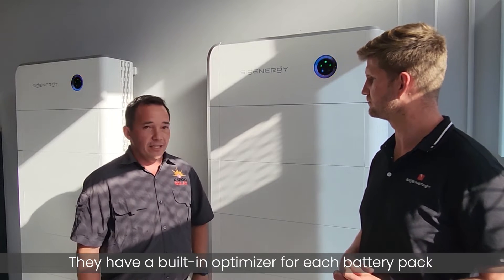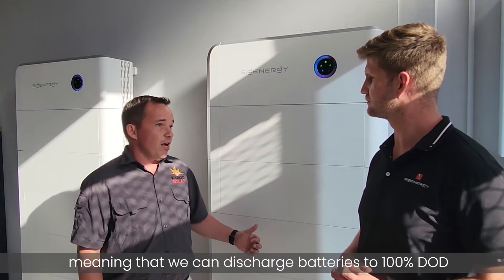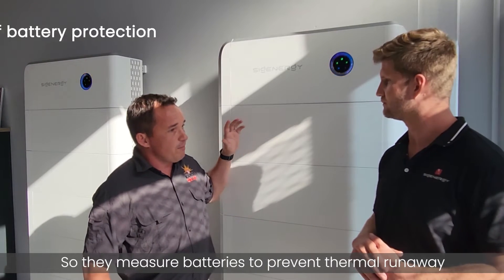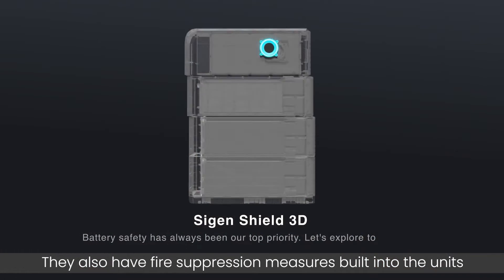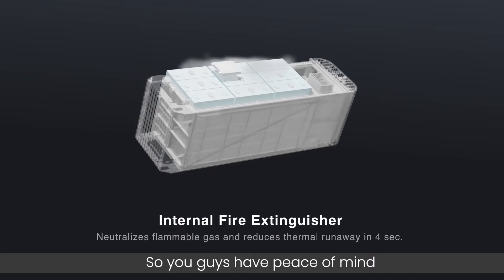They have a built-in optimizer in each unit, meaning you can discharge the battery to 100% depth of discharge. These batteries are very intelligent — they have built-in sensors that measure the battery cells to prevent thermal runaway. We also have fire suppression packs built into the unit, so if something does go wrong you're protected. You really do have peace of mind.